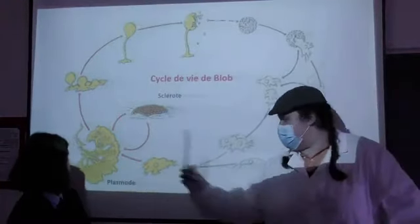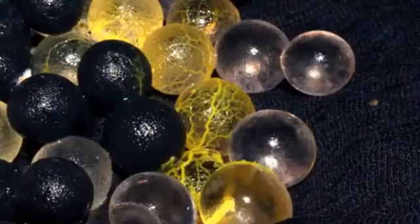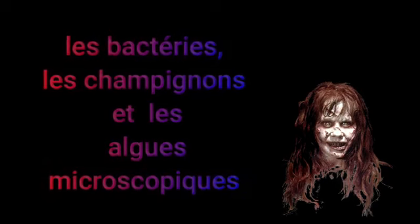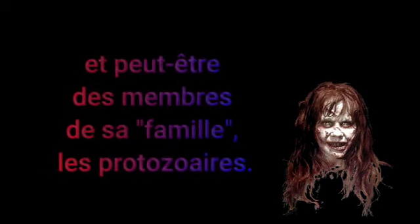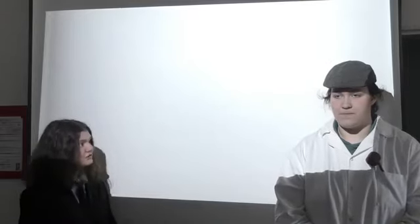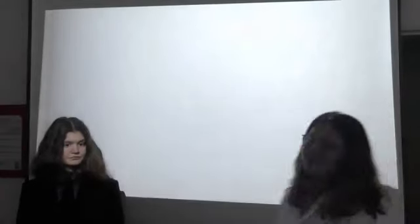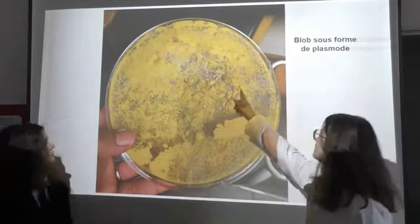Donc ici, voici son plasmode. Sherlock, quelle est la nourriture préférée de Blob ? Le professeur va t'expliquer. Pour les expériences, on part de Blob sous sa forme de plasmode comme ici.